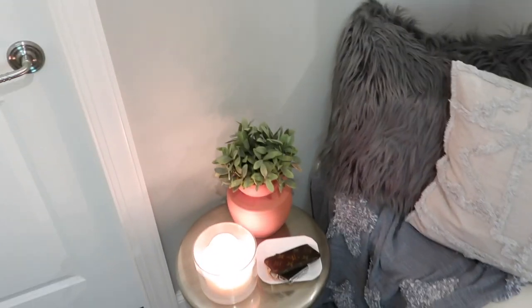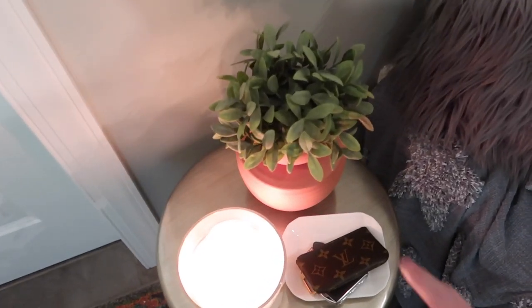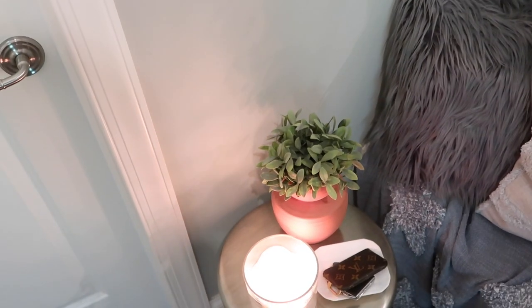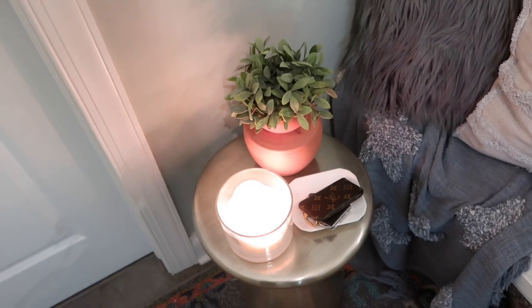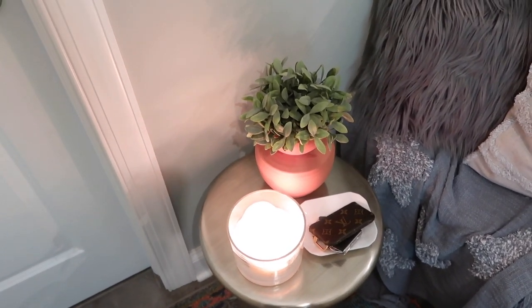Another thing I've been fully obsessed with — and it works really great for summer but also transitions into the fall really nicely — are terracotta planters. I love them. I've been using them as desk accessories and you'll see them around the house as we walk around. I just think they add a really cool warmth to any space, and I'm in love with them this month.